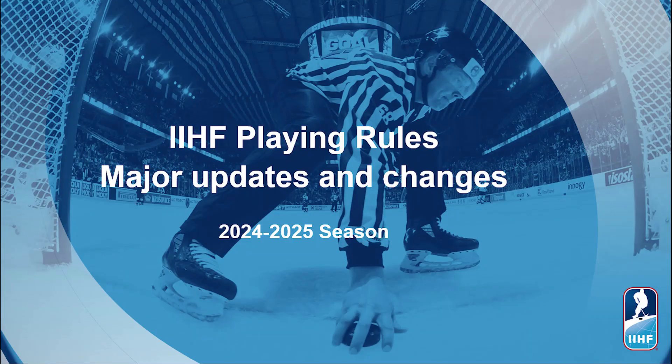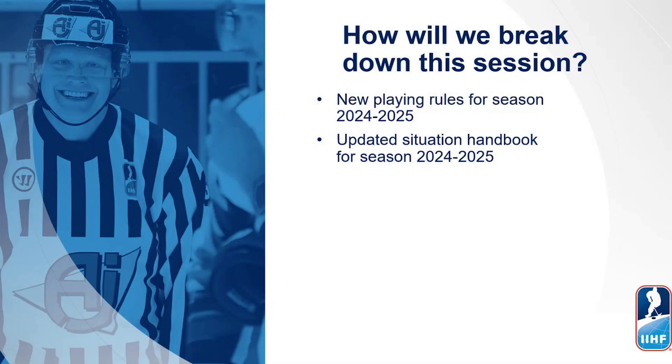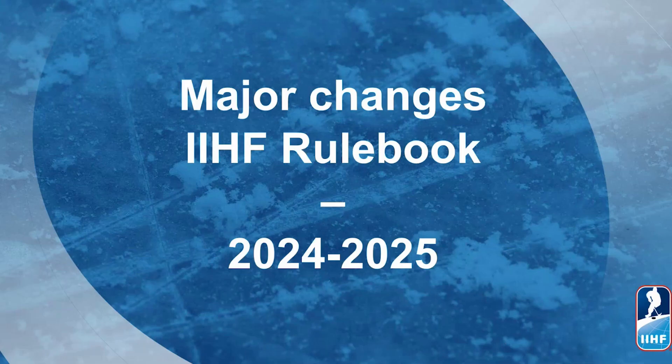Hi and welcome to this IHF rule information presentation about the playing rules and its major updates and changes for the season 2024-25. What we will present in this information video is the major changes in the playing rules for the season 24-25, as well as important updates in the IHF official situation handbook for interpretation of the playing rules, also updated on ihf.com for the season 2024-2025. We will first start off with looking at the major changes within the IHF rulebook for the coming season.